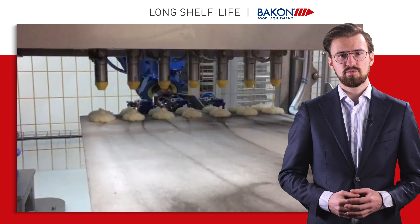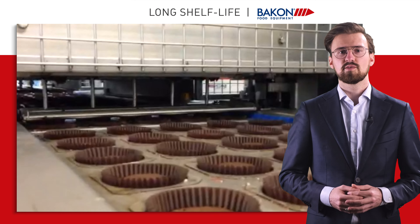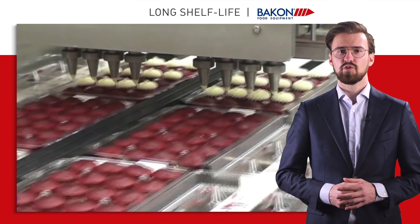In a production process for long shelf life pastry products, Bakon food equipment can provide a wide range of solutions for injecting, depositing and decoration of your pastry products.